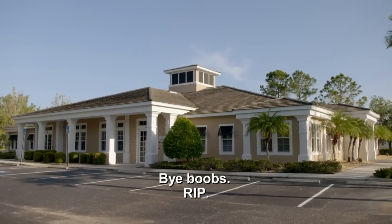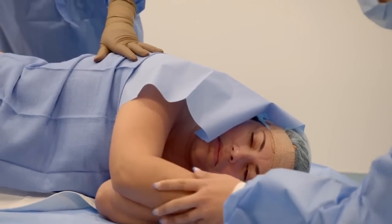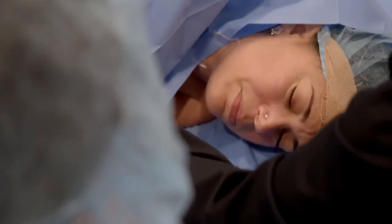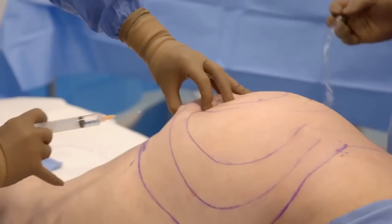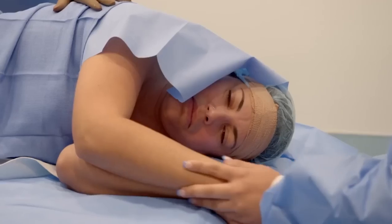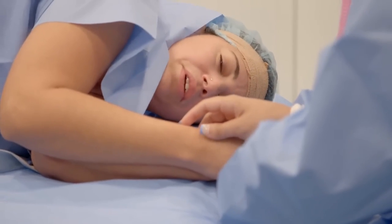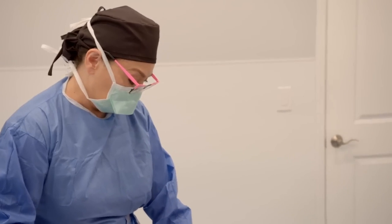Bye, boobs. RIP. I'm going to give you the numbing medicine, OK? Don't be scared. Honey, I haven't even started. You're doing great — it's just my fingers. Don't be scared, we're here. Definitely the most difficult thing about the patient being awake is having them be relaxed.